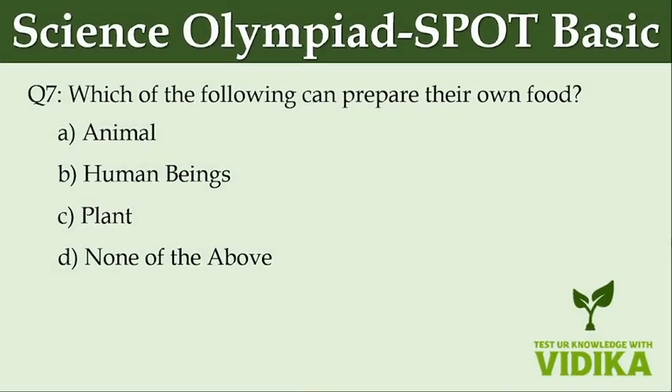Which of the following can prepare their own food? Option A: Animal. Option B: Human beings. Option C: Plant. Option D: None of the above.